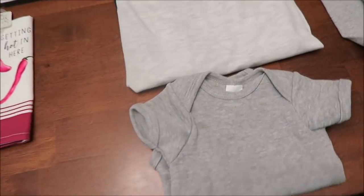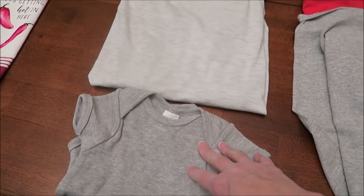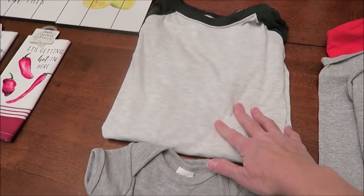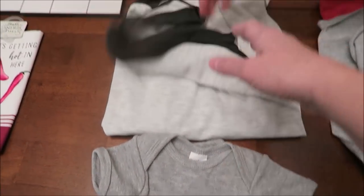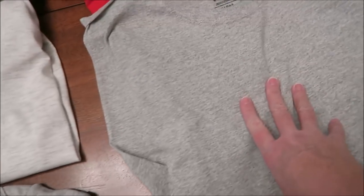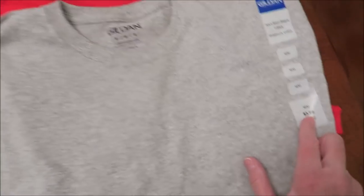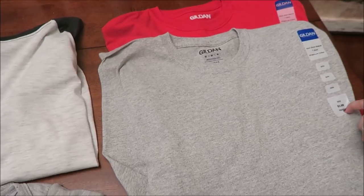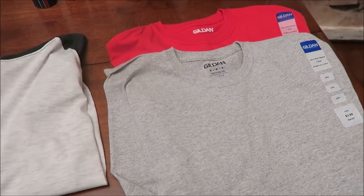At Hobby Lobby, she bought some shirts — she wants to do some things with them. She bought this plain one, and then a little onesie that looks like a baseball tee, which I love, and a baby onesie. She also bought a gray shirt and a red shirt. These are only $3.99 at Hobby Lobby — actually permanently 30% off, so really only about $2 something. That's a great deal, and they have all different colors.